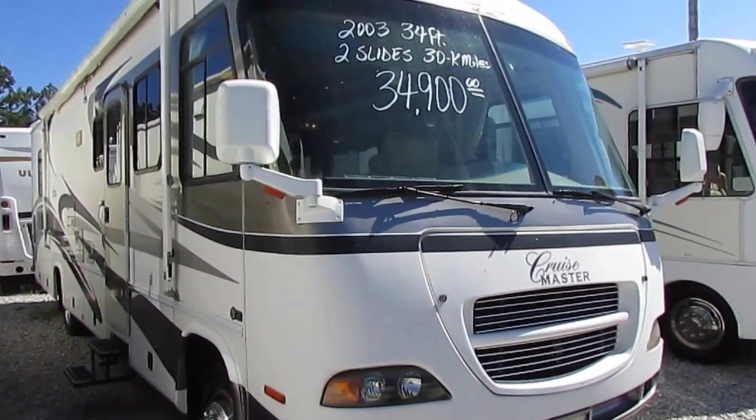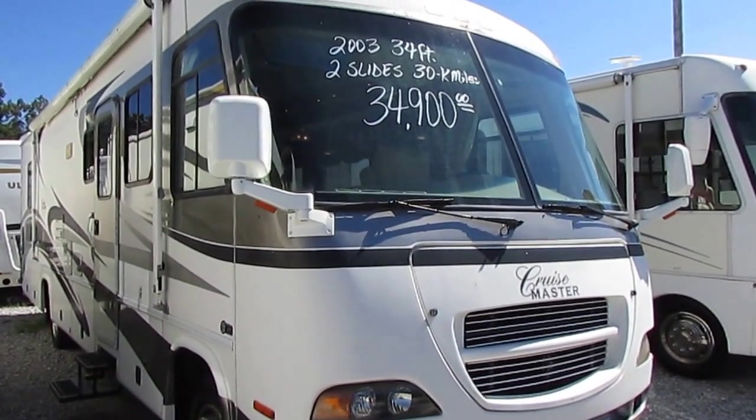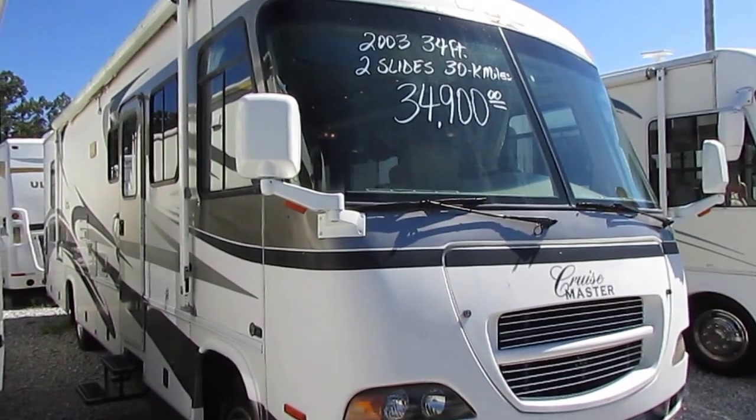It's got the side haul, which I'll go over here in a minute. This is a 34-foot Class A with two slide-outs. It just turned 30,000 miles — 30,800 some odd miles on it.